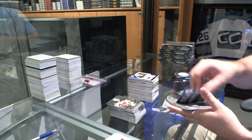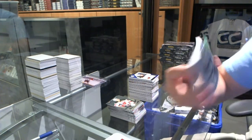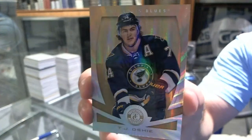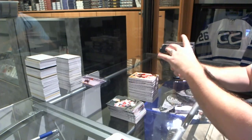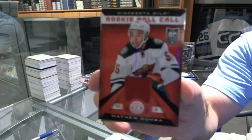We've got a Mirror Gold Platinum base for the St. Louis Blues — TJ Oshie. We've got for the Calgary Flames, Ben Streets. For the Minnesota Wild, rookie roll call jersey — Matt Dumba.